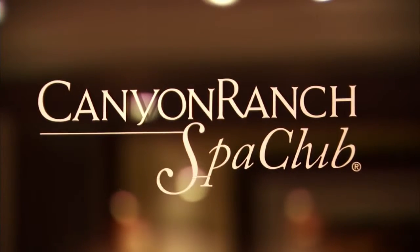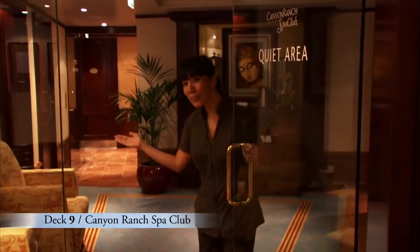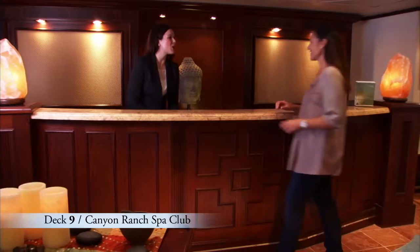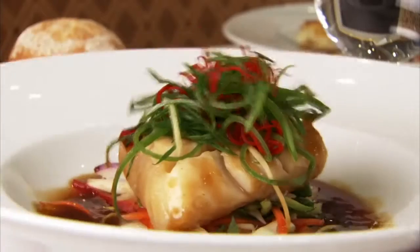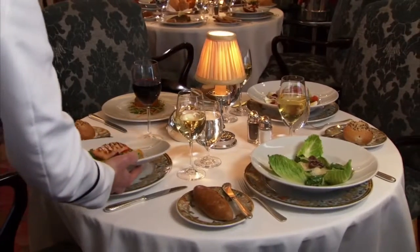Forward is the inviting Canyon Ranch Spa Club, designed and operated by the experts at the famed Canyon Ranch Spa. Revitalizing treatments and healthy lifestyle advice are available by appointment. And our light and healthy Canyon Ranch Spa Club cuisine is served in restaurants throughout the ship.